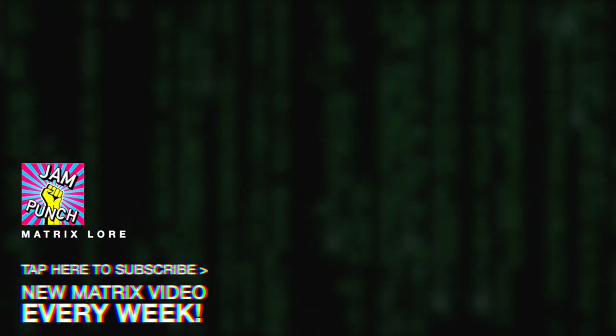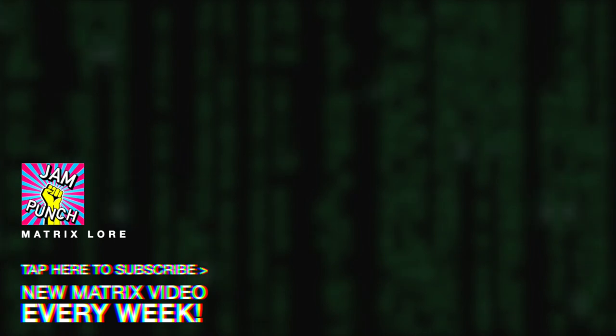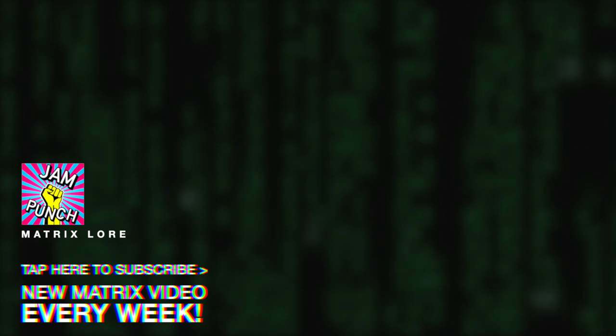Thank you for watching. If it was a help to you and you really liked learning about the Matrix lore, then please subscribe to Jam Punch — I'll be releasing a brand new Matrix Explained video every single week. My name is George, this is Jam Punch, and I'll see you next time.